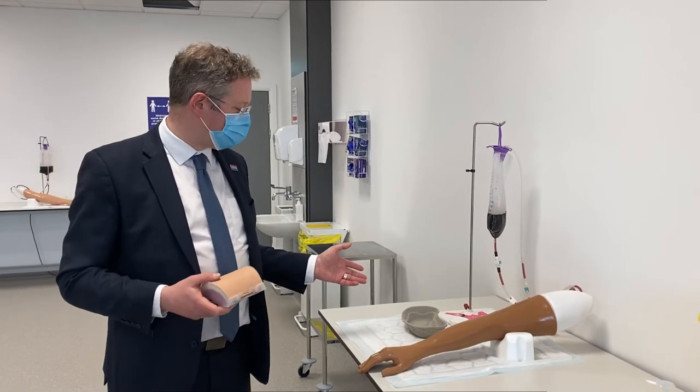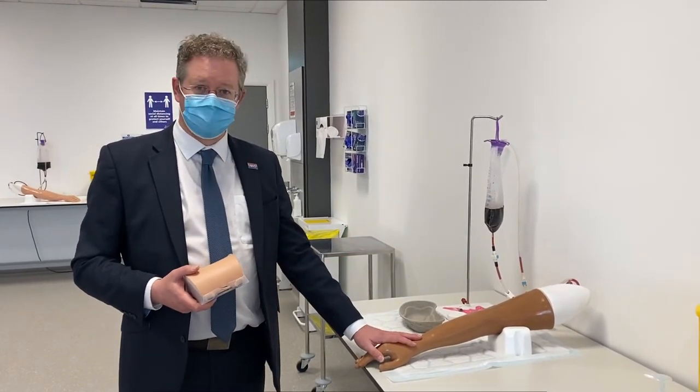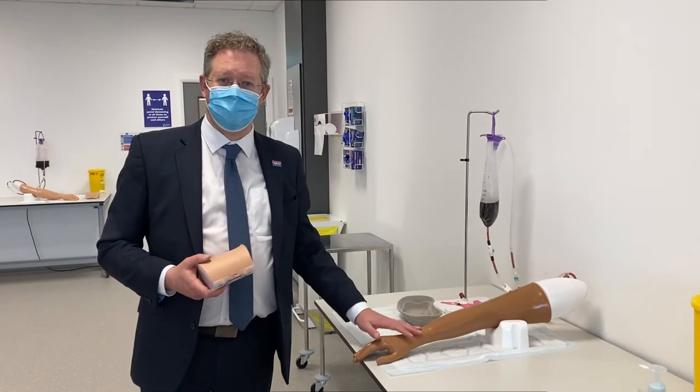A device like this is used to learn how to do cannulation. In this plastic arm there are veins and students can learn how to put cannulas and needles in, and in the veins we have fake red dye to simulate blood.